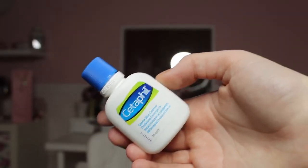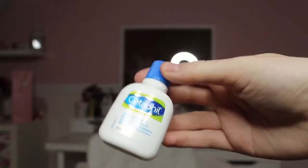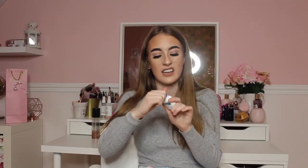Next I have the Ketophyll Gentle Skin Cleanser. This is the sample size, but cleansers tend to last a long time. It's a cleanser for evening use, it has no scent, and I'm hoping it will help with my breakouts and oily skin.